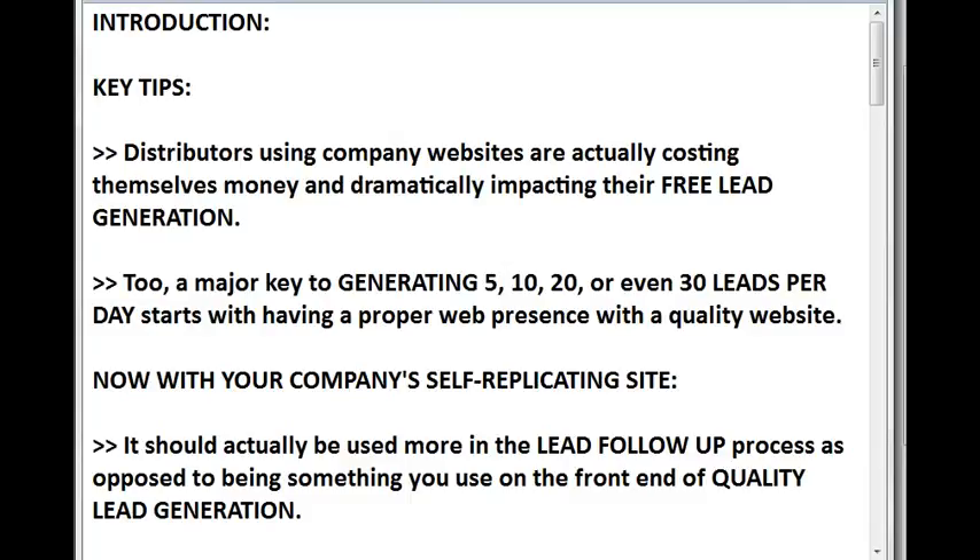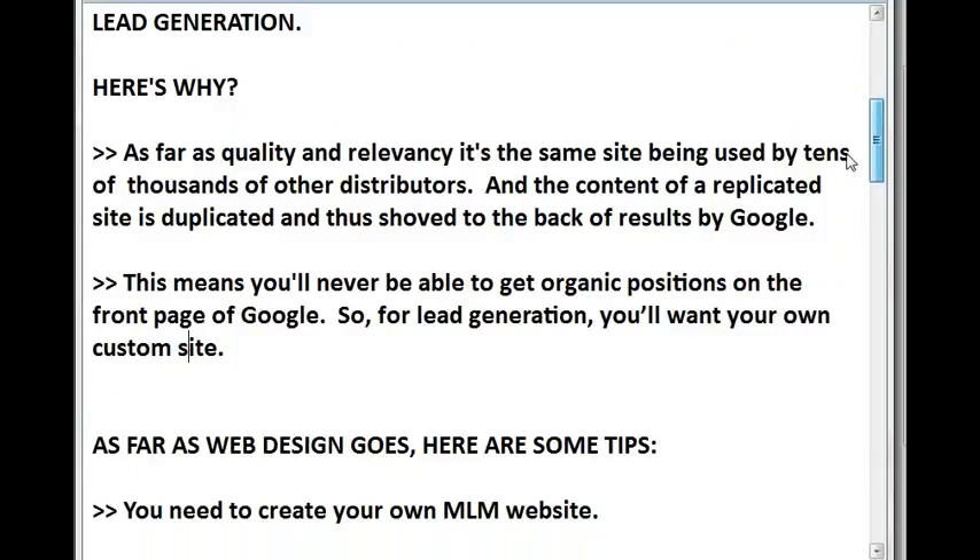Distributors using company websites are actually costing themselves money and dramatically impacting their free lead generation. A major key to generating 5, 10, 20, or even 30 leads per day starts with having a proper web presence with a quality website. Your company self-replicating site should actually be used more in the lead follow-up process, as opposed to being used on the front end of quality lead generation. As far as quality and relevancy, it's the same site being used by tens of thousands of other distributors, and the content of a replicated site is duplicated and thus shoved to the back of results by Google. This means you'll never be able to get organic positions on the front page of Google, so for lead generation you'll want your own custom site.